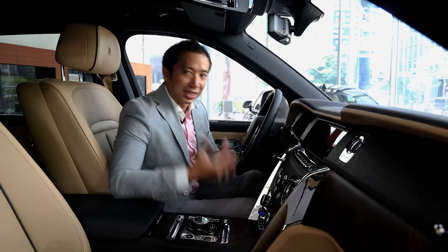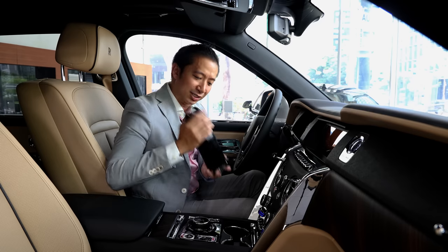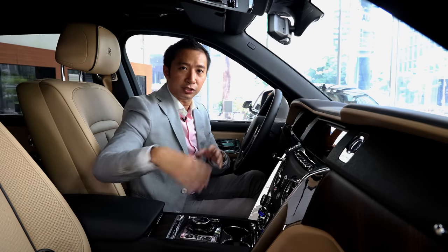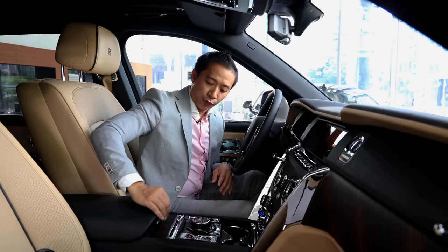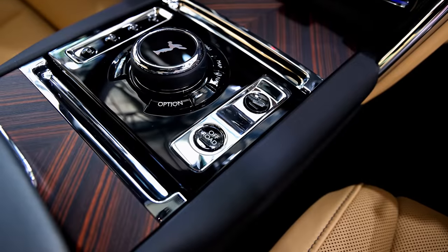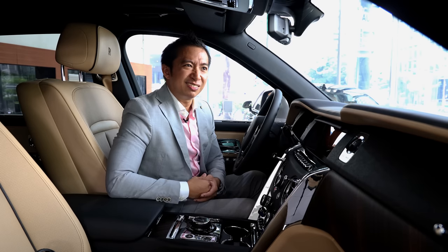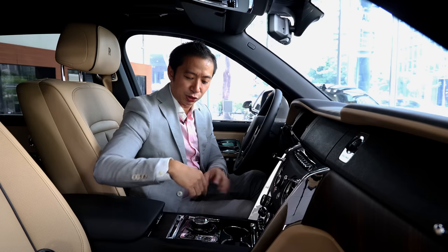We also have a couple of cup holders here, which I'll subject to Regan's clean canteen test. The cup holders look a little bit too tiny — the canteen fits but doesn't go all the way in, so it is a fail. Not a big issue though, because you can always put your bottle in the holder right here on the door cards. Down here near the master control knob you've got buttons for off-roading — you just press the off-road button and you can go off-roading, along with buttons for your camera, safety sensors, and other systems.